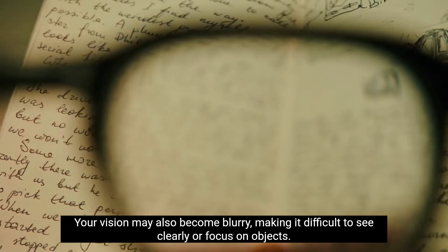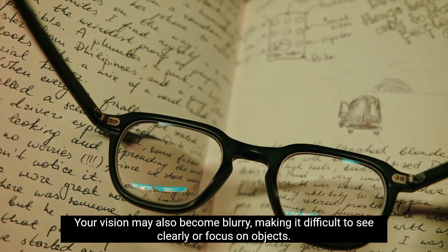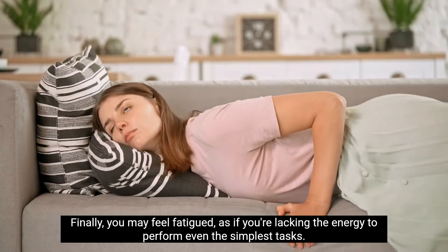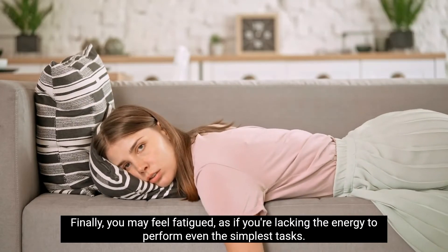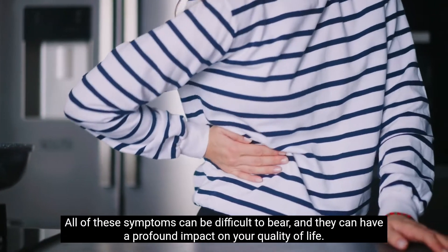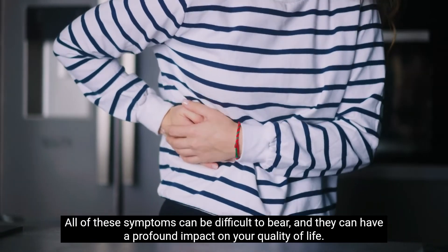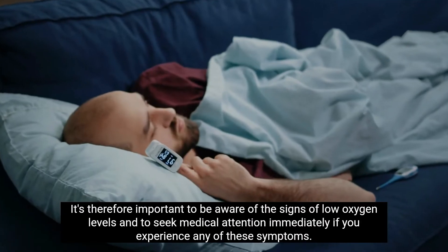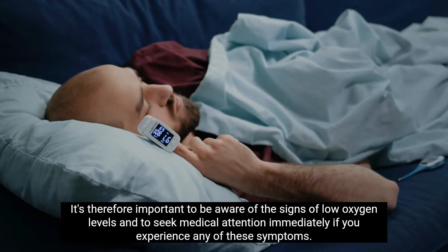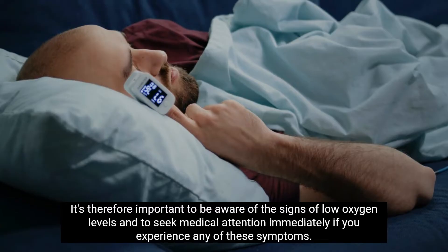Your vision may also become blurry, making it difficult to see clearly or focus on objects. You may feel fatigued, as if you're lacking the energy to perform even the simplest tasks. All of these symptoms can be difficult to bear, and they can have a profound impact on your quality of life. It's therefore important to be aware of the signs of low oxygen levels and to seek medical attention immediately if you experience any of these symptoms.